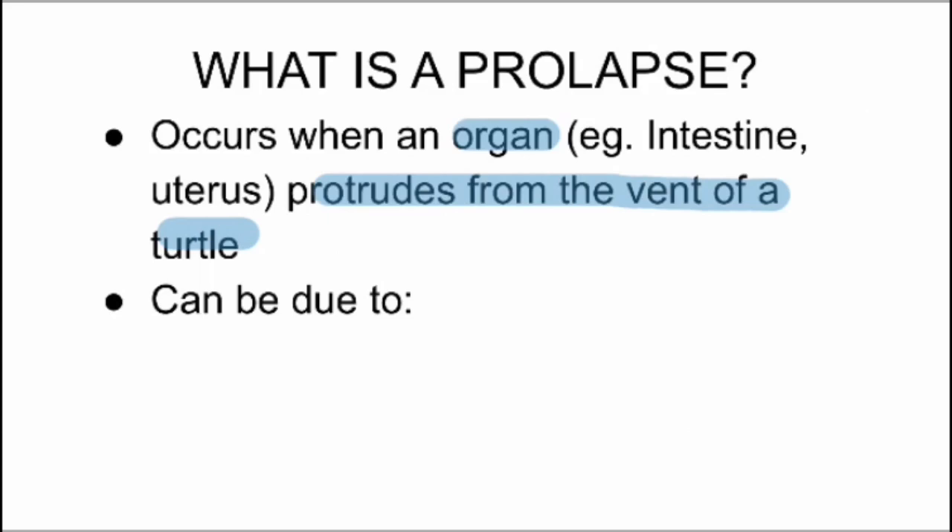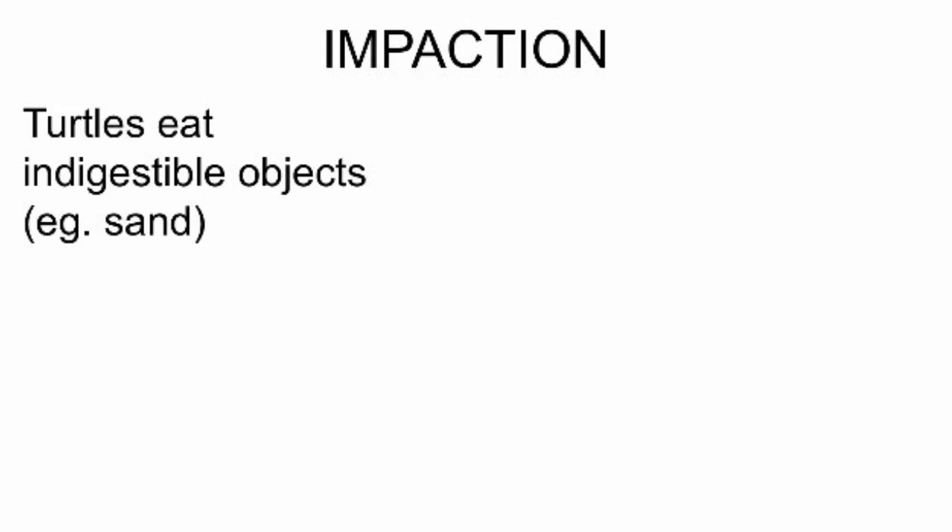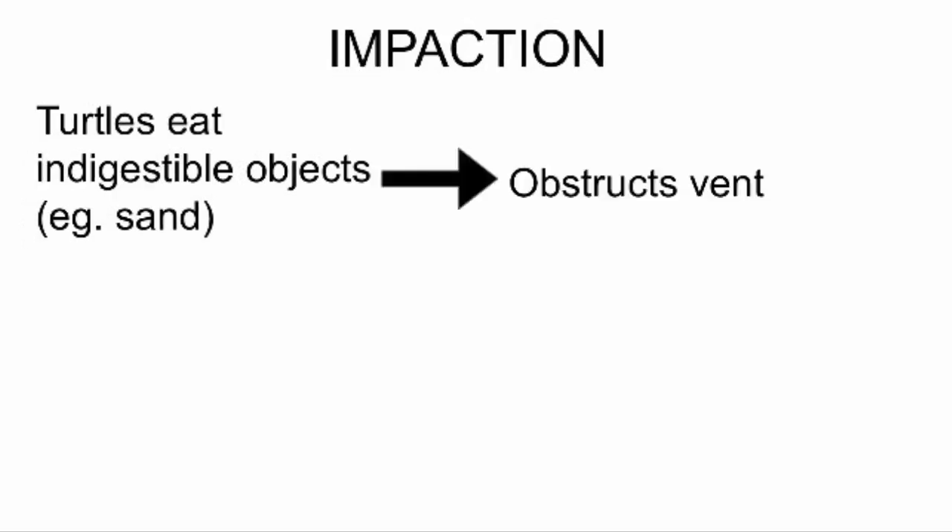There are some reasons as to why a prolapse can happen. One of these reasons is impaction. Turtles eat whatever they see, so if they eat an indigestible object like sand or gravel, their vent will be obstructed and it will be difficult for them to defecate.